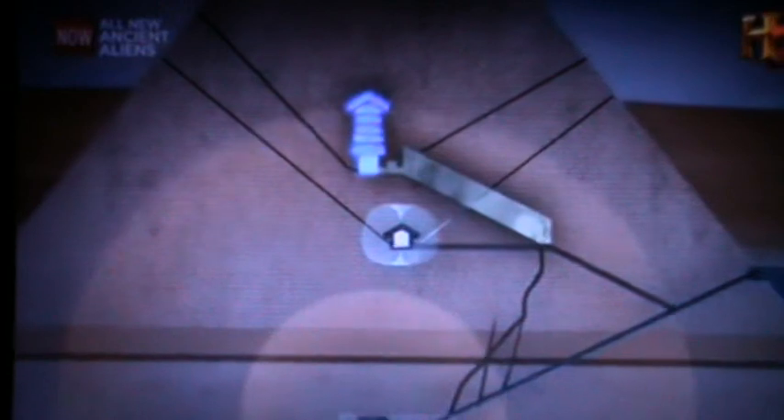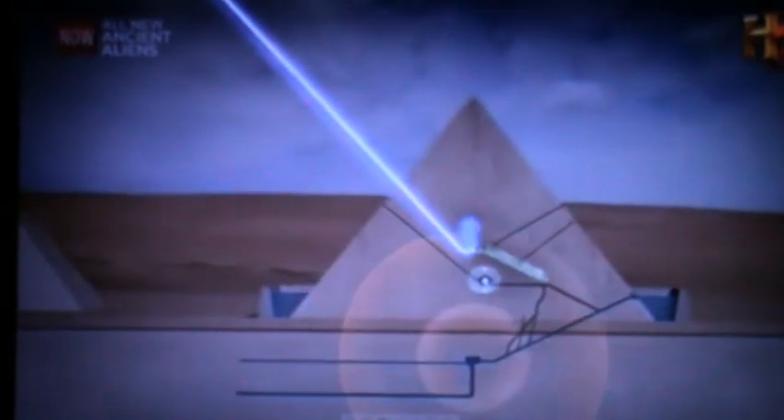Dunn speculates that the hydrogen gas traveled from the Queen's Chamber into the King's Chamber. Then, the vibrations from the subterranean pool energized the hydrogen atoms into a microwave energy beam. The evidence that indicates the use of hydrogen can be found in the King's Chamber.